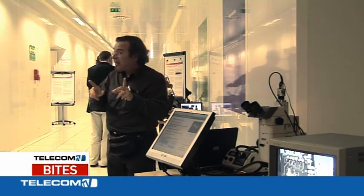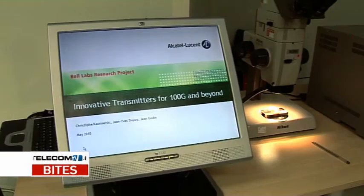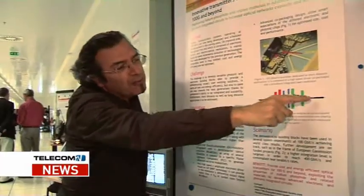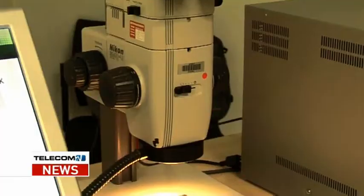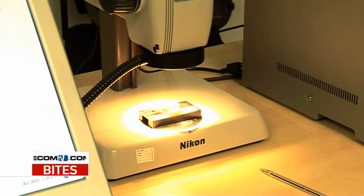But what about some real meaty research — the fundamentals? This demo showed how Bell Labs France is approaching the next transmission barrier of 100 gigabits per second and beyond. I asked Sebastien Bigot, Director of the Optical Networking Department at Bell Labs France, how they could reach such mind-blowing throughput.